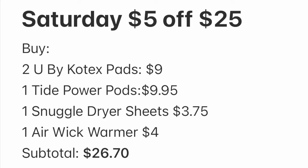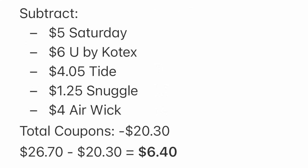Here is the breakdown: we're going to get two U by Kotex pads, one Tide Power Pods, one Snuggle dryer sheets, and one Air Wick warmer. Our subtotal is $26.70. Our coupons: $5 off for the Saturday DG coupon, $6 for U by Kotex, $4.05 for stacking Tide coupons, $1.25 for Snuggle, and $4 off for Air Wick — $20.30 in coupons total, leaving us to pay $6.40.